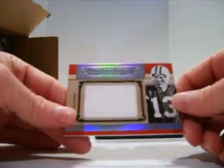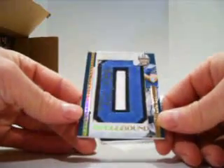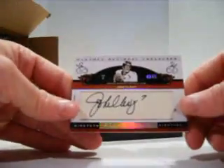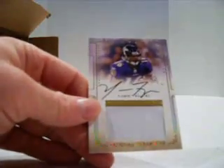We have a Don Maynard for the Jets, 25 of 25 — that's pretty nasty. For the Lions, we have a Drew Stanton numbered 6 of 7, Letterman Auto. Then for the Broncos, John Elway cut auto, second one I've pulled, numbered 14 of 25. And for the Ravens, Yamad Figures, on-card rookie patch auto, number 25 of 25.